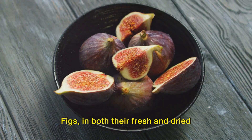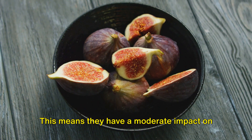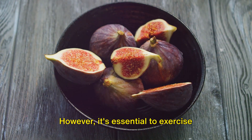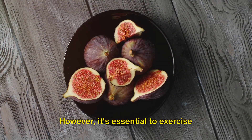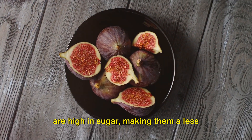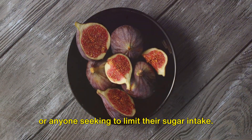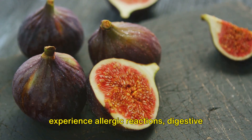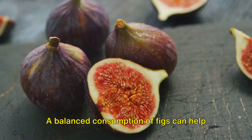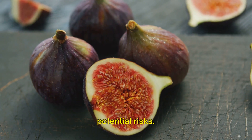Figs, in both their fresh and dried forms, hold a glycemic index of 61, meaning they have a moderate impact on blood sugar levels. These sweet fruits are a powerhouse of essential nutrients. However, it's essential to exercise caution with figs. Despite their nutritional benefits, figs are high in sugar, making them a less optimal choice for those managing diabetes or anyone seeking to limit their sugar intake. Furthermore, some individuals might experience allergic reactions, digestive discomfort, or even a drop in blood sugar when consumed in excess. A balanced consumption of figs can help you enjoy their benefits while avoiding potential risks.